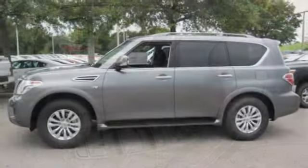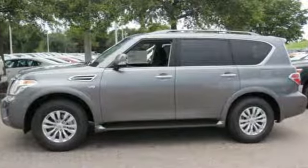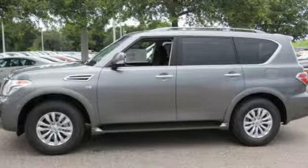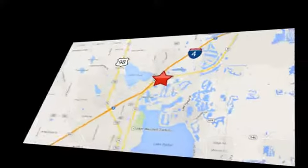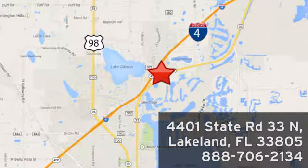Drive off in the full size SUV that is full of substance. Take this Armada home today. At Jenkins Nissan, honesty is our policy. We're conveniently located at 4401 State Route 33 North in Lakeland, Florida.